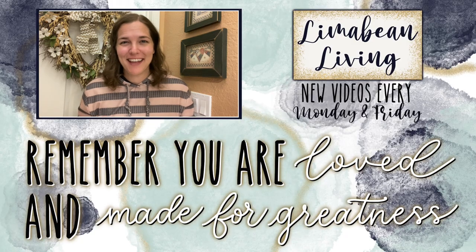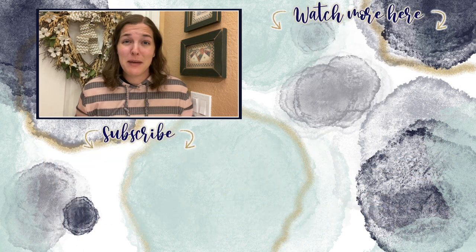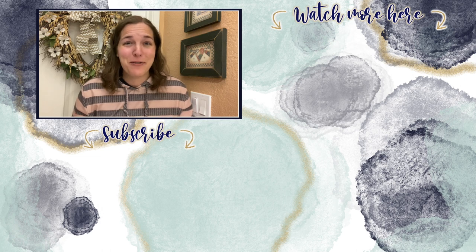You've made it to the end of the video. Every Monday and Friday you can find motherhood and lifestyle content on this channel. And since us moms have to do it all, that may mean yummy recipes, easy DIYs, mom hacks, cleaning and organization, or just a combo of everything. Please know that you are loved and you are made for greatness, and I will catch you in the next one. Bye!